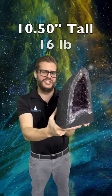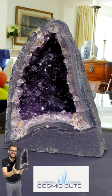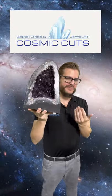Standing at 10 and a half inches tall and 16 pounds, this high-quality amethyst geocathedral could be yours at CosmicCuts.com. You know you want to follow Cosmic Cuts for more.